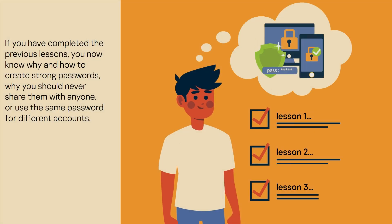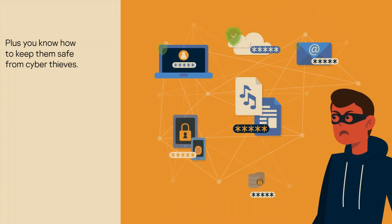If you have completed the previous lessons, you now know why and how to create strong passwords, why you should never share them with anyone or use the same password for different accounts. Plus, you know how to keep them safe from cyber thieves.